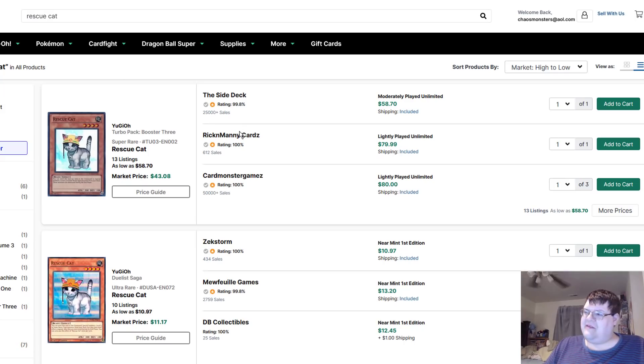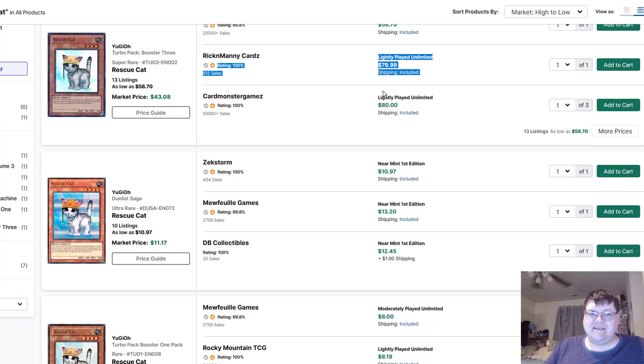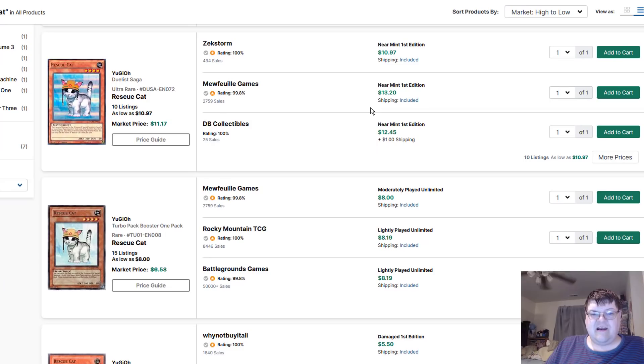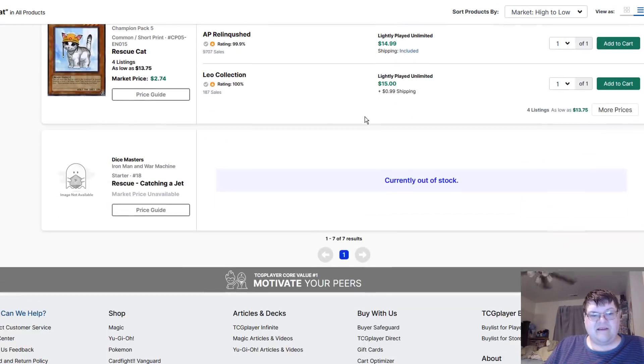Rescue Cats — I've been looking at this every day this week on MarketWatch. Still $80. Hey MarketWatch, did you know Rescue Cat bought out? Yeah, we cover this every single day. It doesn't get any better — just like my sleep demons, they still have the same faces.